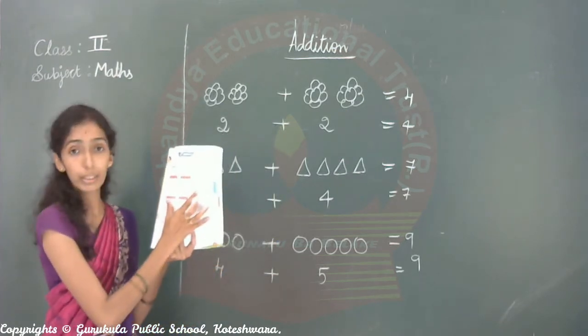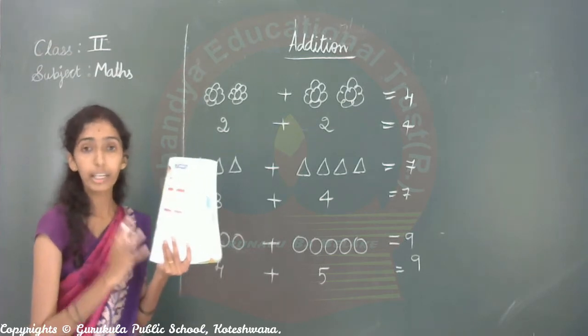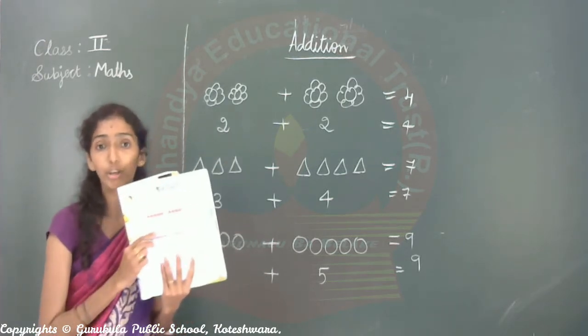Understood, children? Total — how many pictures are there — that we will call addition. Total, sum — we will call all together addition.